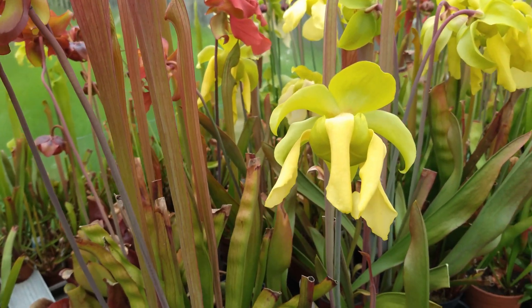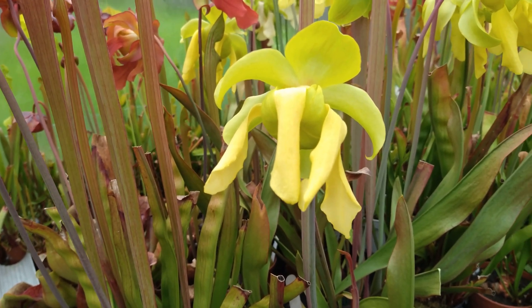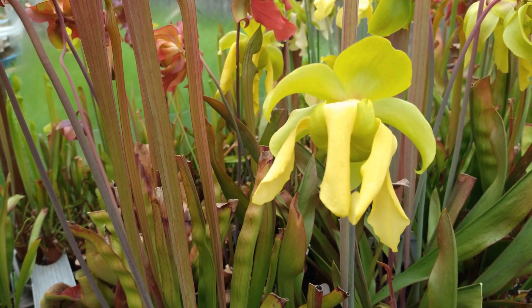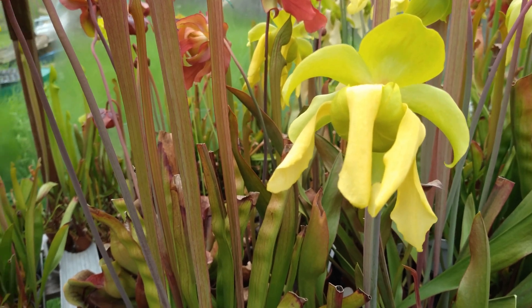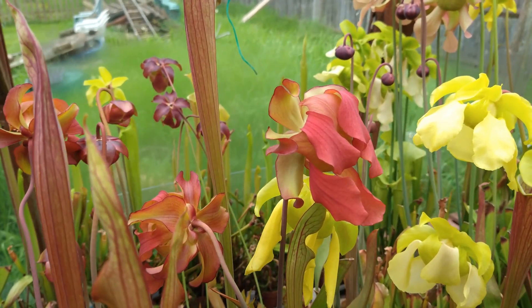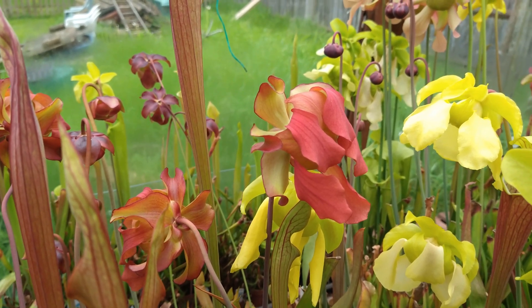Got a nice yellow flower here — I think that's one of my flower crosses, Poppy Flavorubicorpora. Again, another nice red one back there — that's, I think, a Leuco red tube.